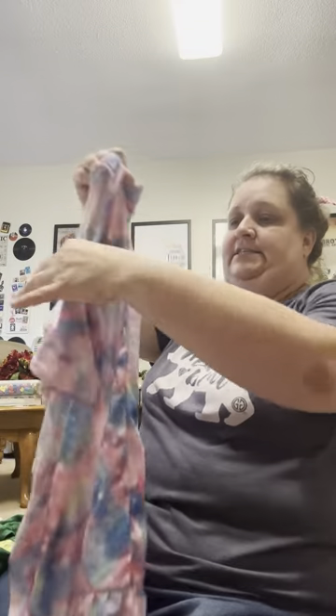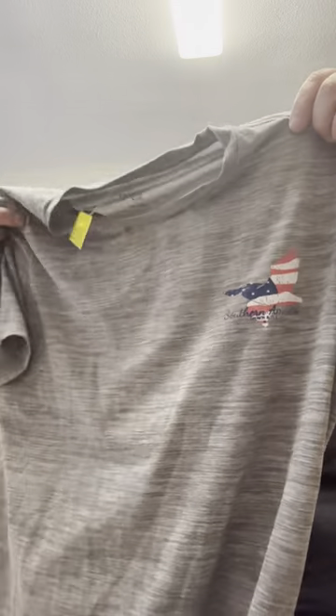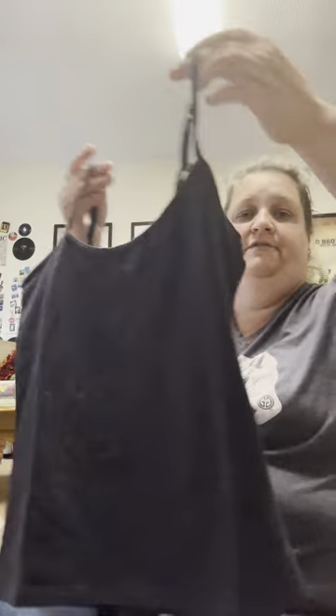I found some cute clothes for my grandbabies. I got this cute nightgown for a dollar fifty — looks brand new. I got this cute shirt for my oldest grandbaby for one dollar — she'll be ready when Saint Patrick's Day comes. I got this one for my oldest grandson — it's a Ralph Lauren for a dollar fifty. And I got this cute little shirt for a dollar fifty — it's Southern America Crown and Ivy. I got this one for my oldest grandbaby — it was a dollar fifty, they had a lot in her section today. She loves Stitch. Got her this cute little undershirt for a dollar — it looks brand new, doesn't even look like it's ever been worn.